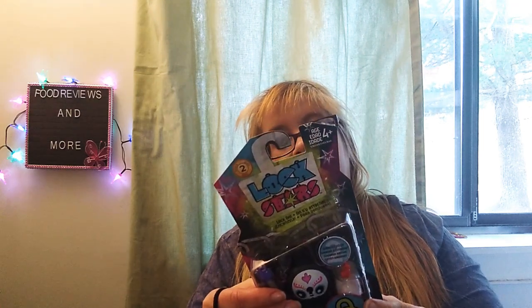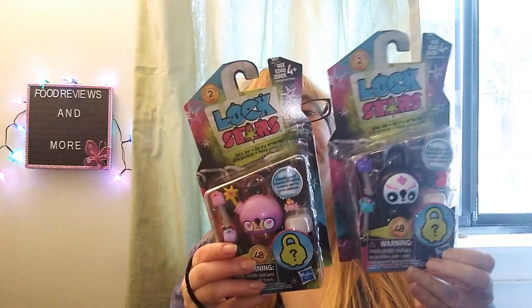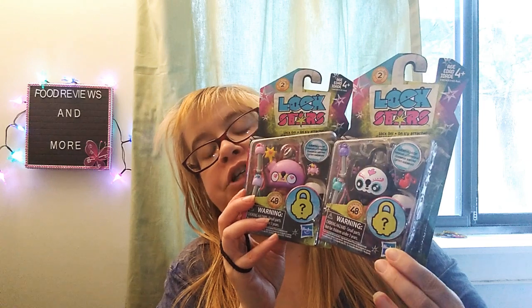This is definitely new to my Dollar Tree. It's by Hasbro — it's called Lock Stars. These are gorgeous. This is part of my giveaway when I do have it. This is Series 2 for the Lock Stars — never heard of them. It's a surprise inside. Looks very cute. I got a total of two, two different ones, both Series 2. These are adorable — part of my giveaway eventually.